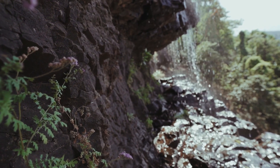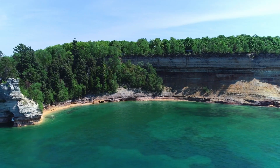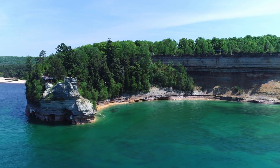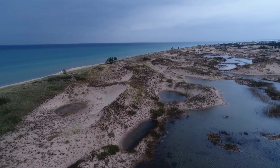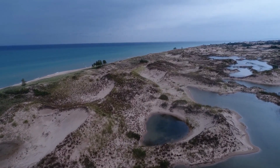When most people imagine the outcrops of Michigan, they think of the copper mines of the Upper Peninsula or the cliffs of Pictured Rocks National Lakeshore. This iconic imagery fueled the economic growth of Michigan over the years and now stands as the natural wonders we try to preserve and protect. Billions of years of Earth's history lay across the peninsula waiting for geology enthusiasts to come take a look.